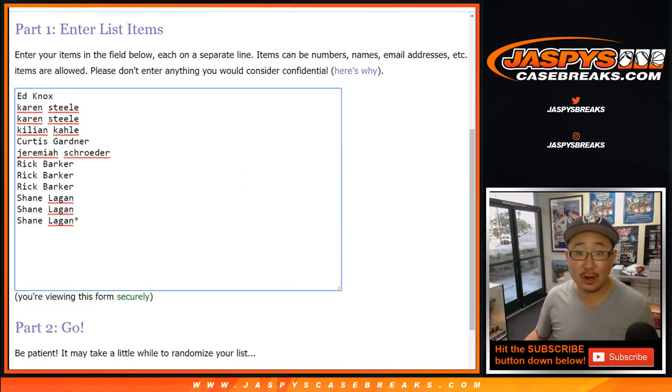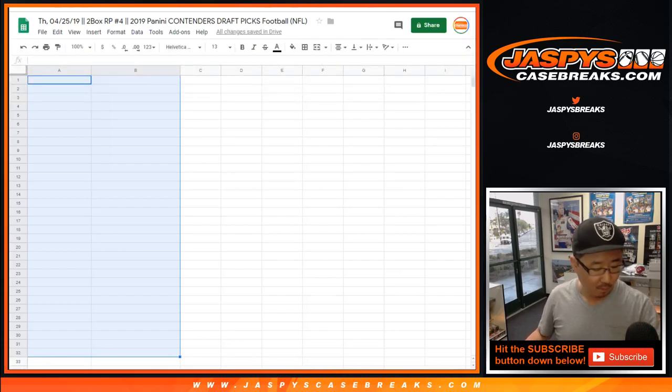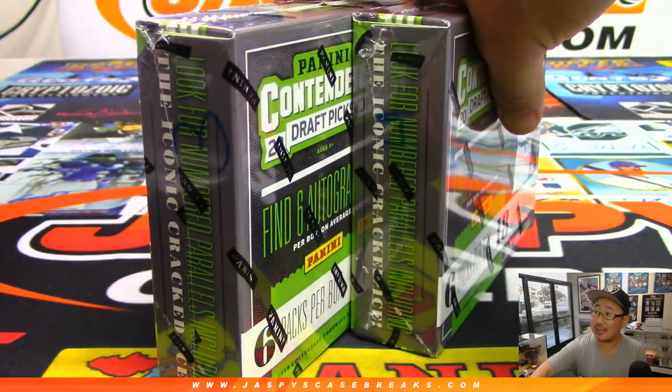Big thanks to all of these folks right here for getting into it. There are the pack numbers right there. We'll pop them into the spreadsheet right here. Let's pop these boxes open and number the packs.